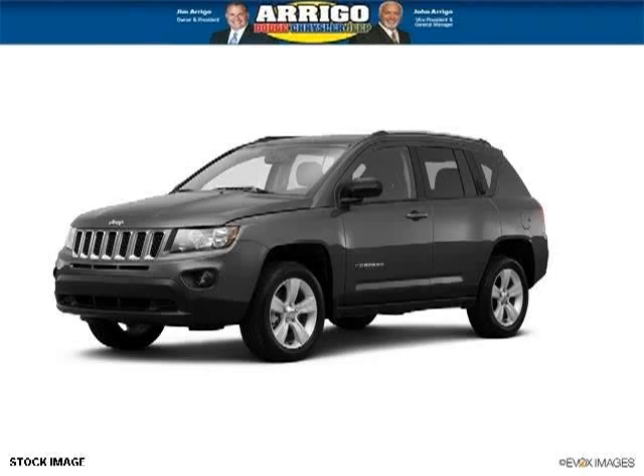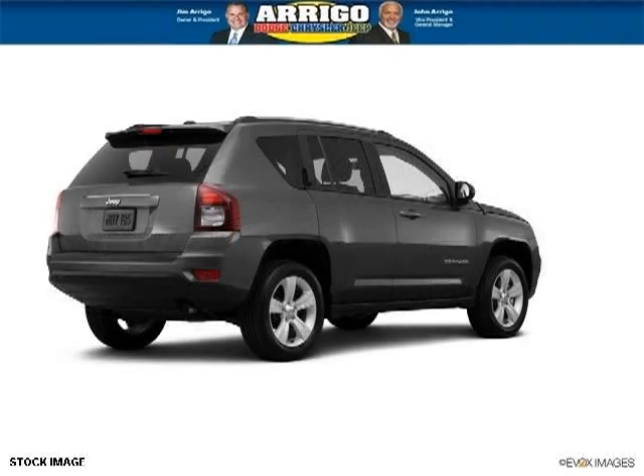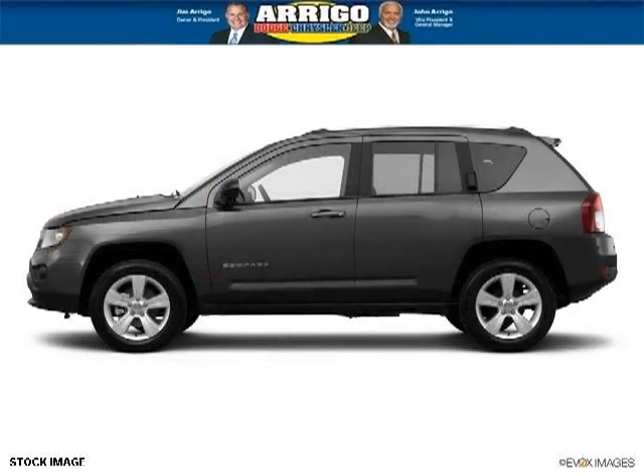Do you want to stretch your purchasing power? Well, take a look at this outstanding 2014 Jeep Compass. This Compass would look so much better with you behind the wheel instead of sitting on our lot. And with climate control, automatic transmission, it's bound to sell fast.